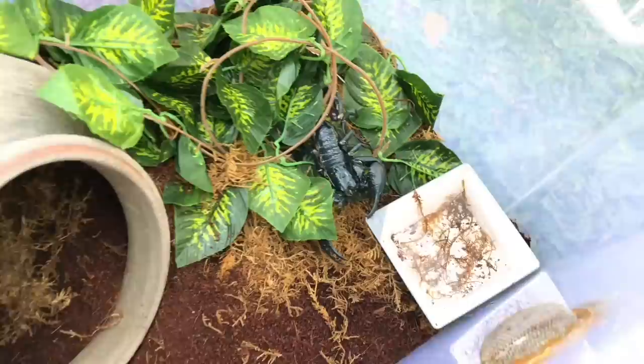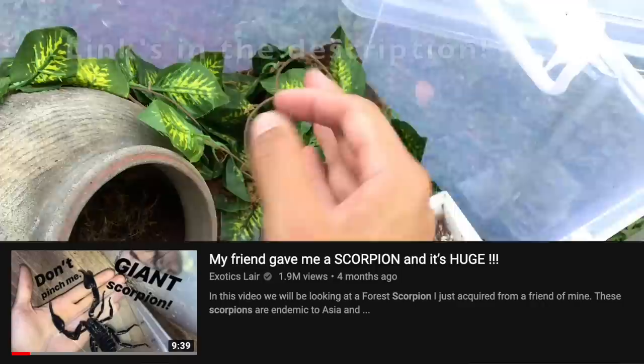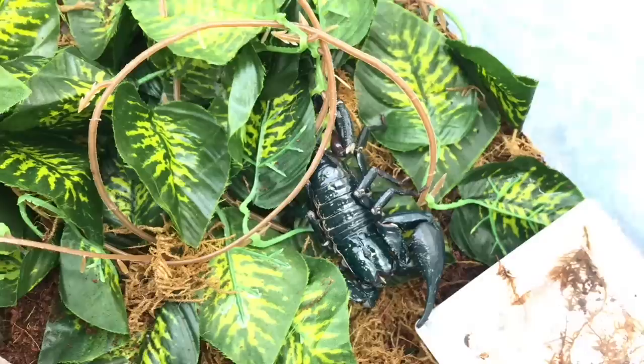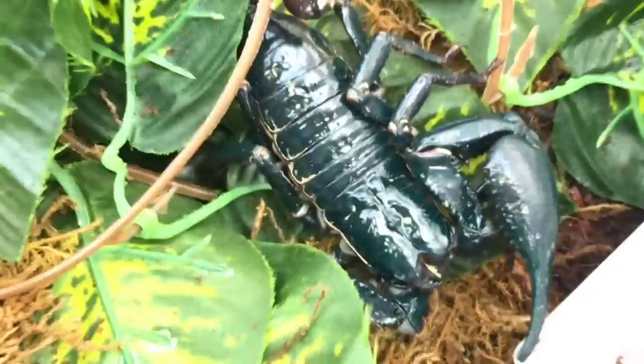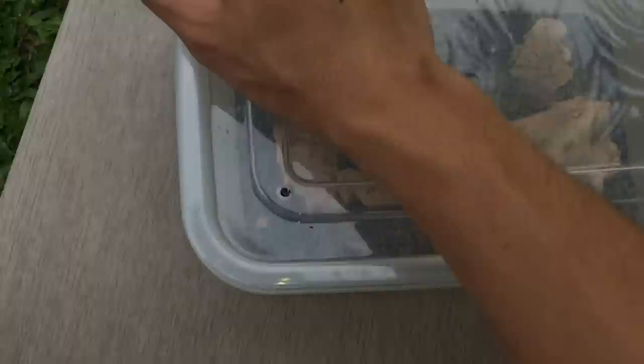This video is just gonna be about my not-deadly scorpion — this is my Asian forest scorpion. This was the one in the video where my friend gave me a giant scorpion. He is doing super well; his body is super clean compared to what he was when we made that video. That video he had some dots all over him. This video will be about him as well as my deadly scorpion.